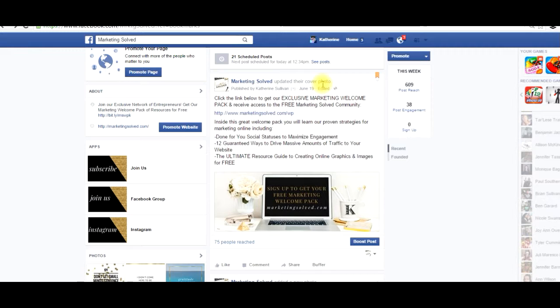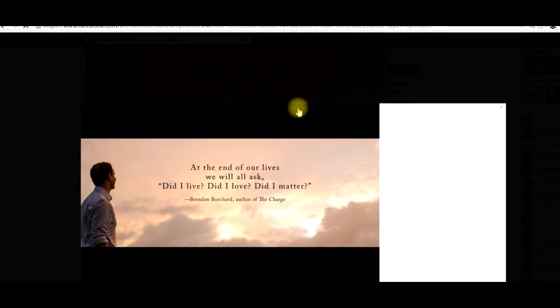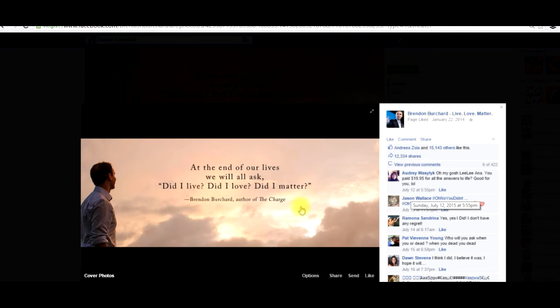But there's a really important piece here that I had to take an extra step to make sure I was using it to the best of my marketing abilities. Let me show you another example. This is Brendan Burchard who has over 3.1 million fans. When I click on his cover photo I can see that when this went out in the news feed it's a great representation of his brand — it's sharing one of his quotes — but over 15,000 people liked it.